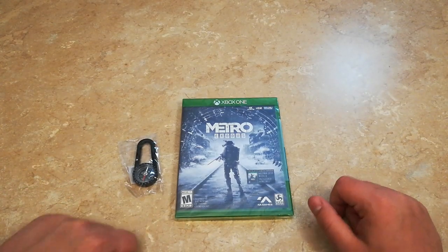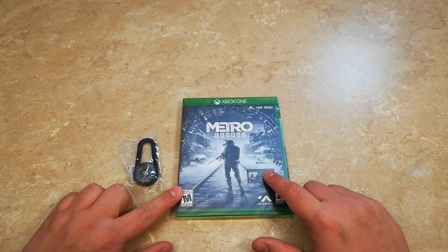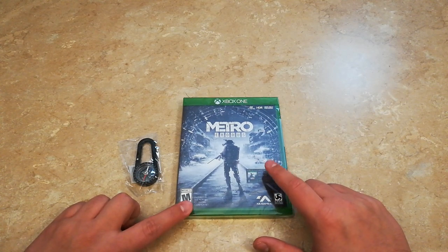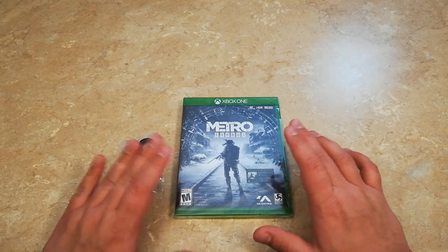Hi everyone, I'm back again for another video and today I am very excited to be doing an unboxing of Metro Exodus for the Xbox One. I picked this up at the 9 p.m. launch last night at GameStop, but whenever I got home I kind of passed out, so that's why the unboxing video is going up a little bit later.